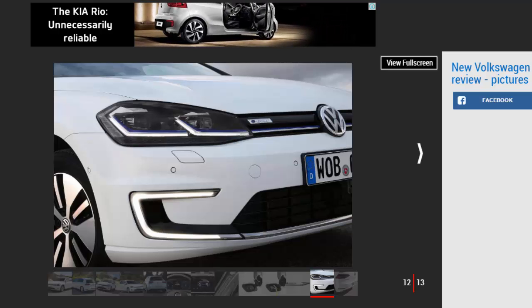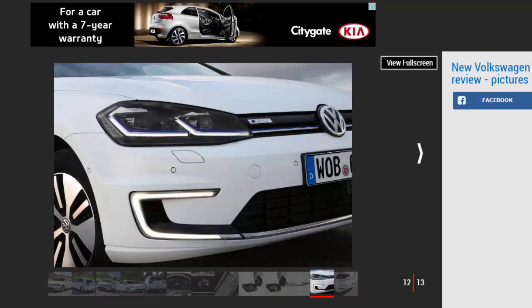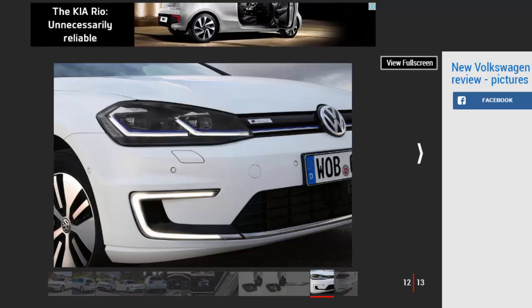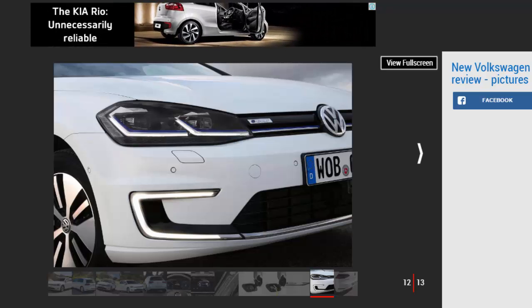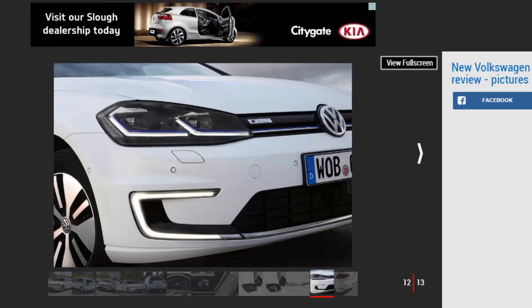Compared to the polarising designs of cars like the i3, the e-Golf doesn't shout about its eco credentials, and it's all the better for it. There's more to get excited about inside. Like many top-spec Golfs, you'll find VW's 12.3-inch active info display, which replaces lesser cars' analogue dials. This is particularly useful in the EV, allowing you to prioritise things like remaining range, as well as accessing real-time info on the required length of your next charging stop.